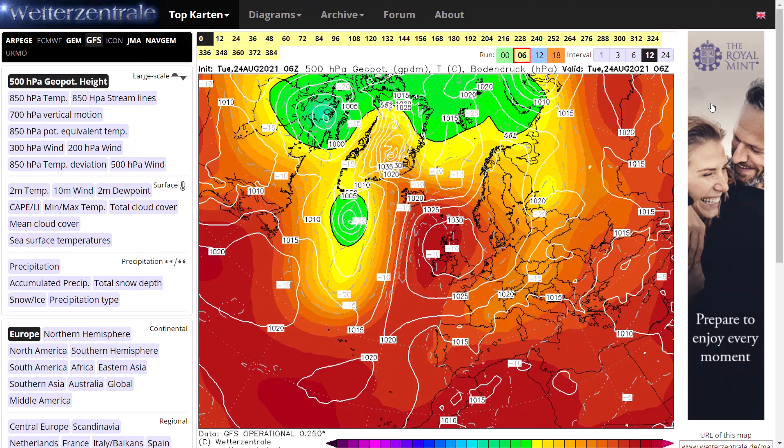Welcome everyone, back to Weekly Weather Updates, and this afternoon we're going to have a look at the latest GFS, GEM, ECMWF ensembles, GFS ensembles, and the latest from the UK Met Office run as well.